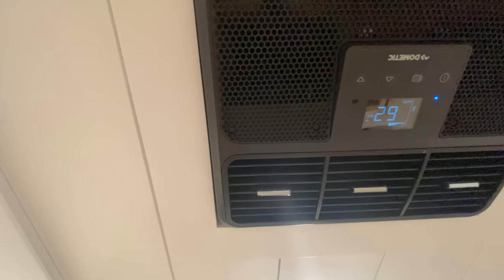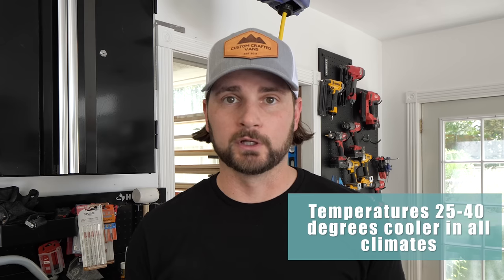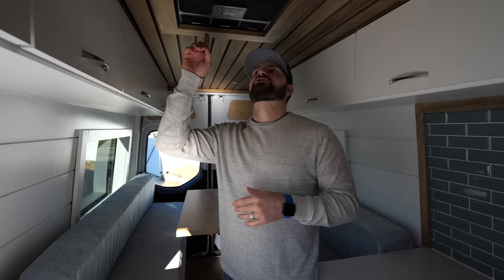The Dometic RTX 2000 is a traditional air conditioner system, so it's going to provide maximum cooling benefits. We're finding temperatures 25 to 40 degrees cooler than what it is outside — a huge deal when you're traveling full-time or part-time in a camper van. It's also a 12-volt unit but does not require any sort of reservoir tank or water system. It is an inverter-driven system, cycling through higher and lower power usage to optimize power draw and conserve energy while still providing efficient cooling.